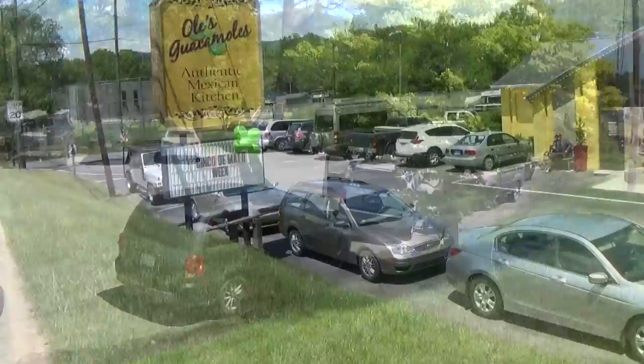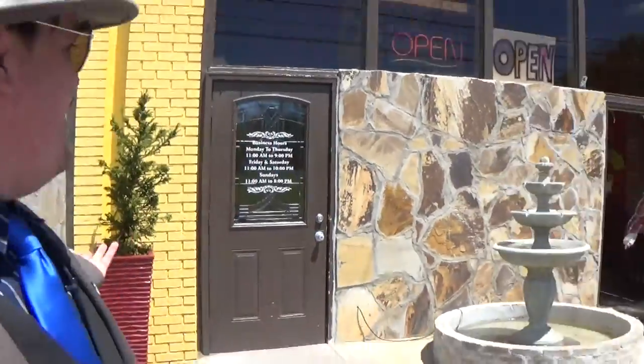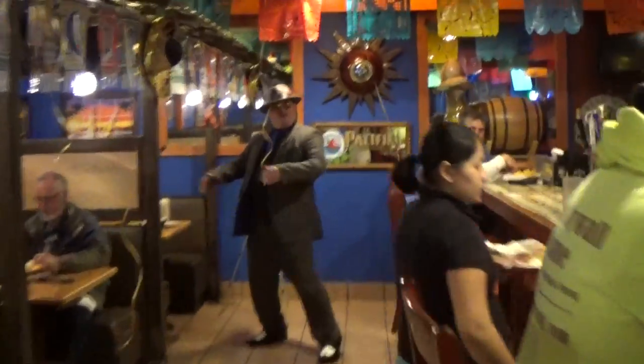Look how packed this parking lot is — that's a good sign that shows you this is quality food. We've got Tommy sitting down here. You want to review this place? Some of the fans watch out — quality, quality, quality, we're all the way here.